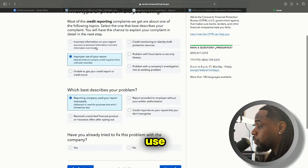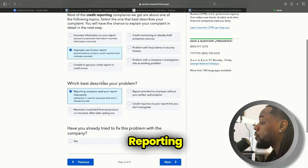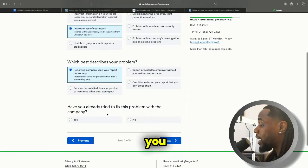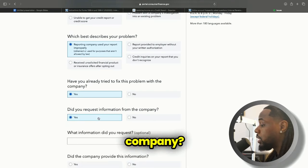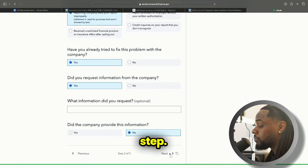Select 'Improper use of your report' — 'Reporting company used your report improperly.' Have you tried to fix this problem with the company? Yes, we have. Did you request information from the company? Yes, we have. Did the company provide this information? No, they did not. Then go to the next step.